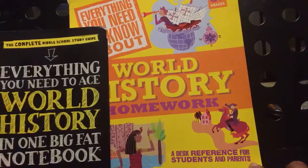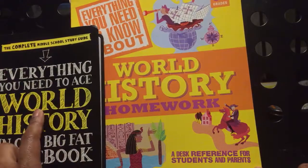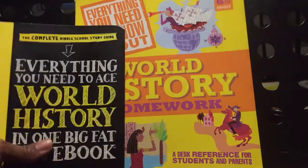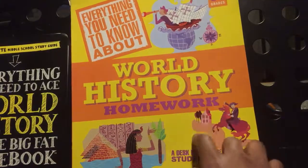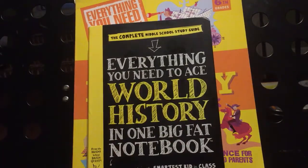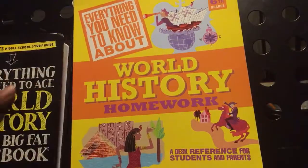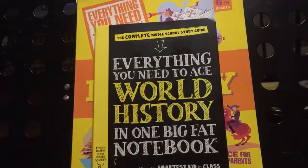I hope this helps with giving you a comparison between the two books — 'Everything You Need to Know to Ace World History: The In One Big Fat Notebook' and 'Everything You Need to Know About World History Homework Reference Guide.' Both of them I like a lot. My son is using this one and my daughter is using this one. They both have a complete series. Again, this is Tina from Lakeshore Academy. I hope this review helped give you an idea of what the contents are and how they look inside the book. Have a good day. Bye.